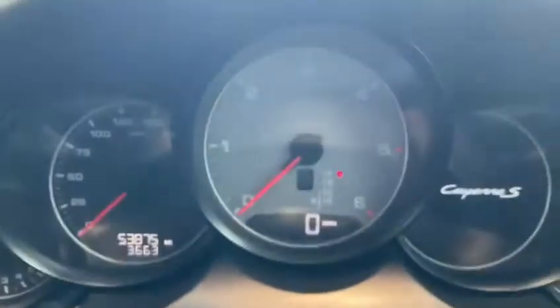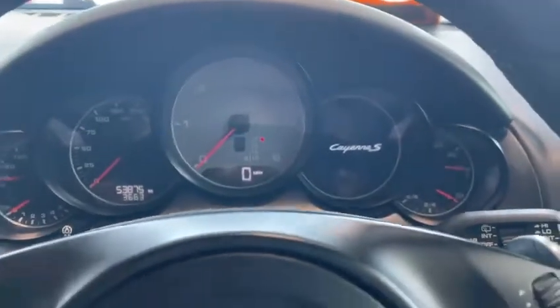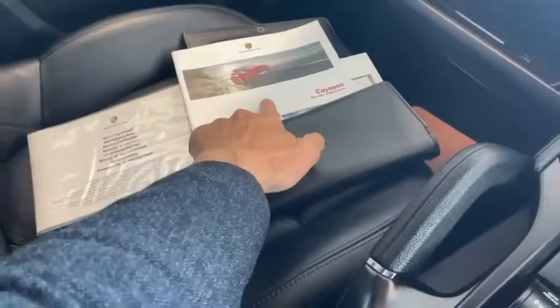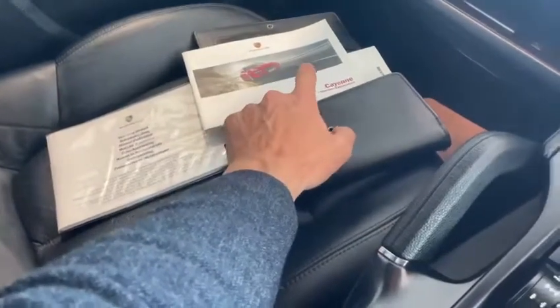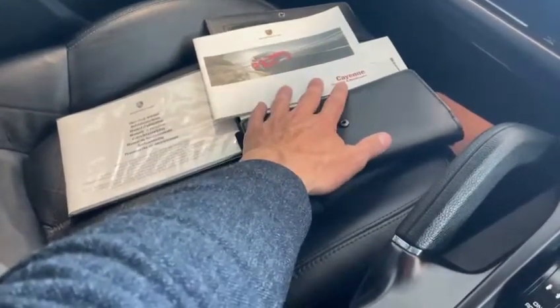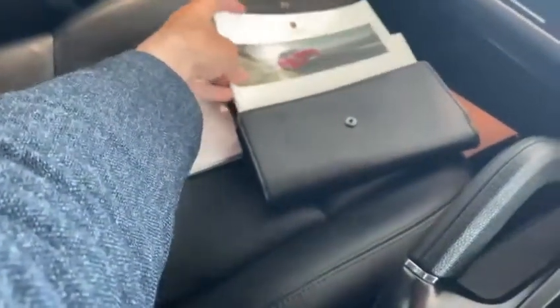Just to confirm the mileage — the car is at 53,875 miles. The book pack is all present for the car. It does look like over its life it's maybe missed one or two services. We have serviced the car when it came into stock, and it is our intention to have this car serviced at the local franchised Porsche dealership prior to delivery to its next owner, so you can be reassured over that.